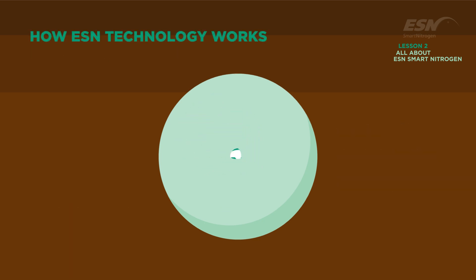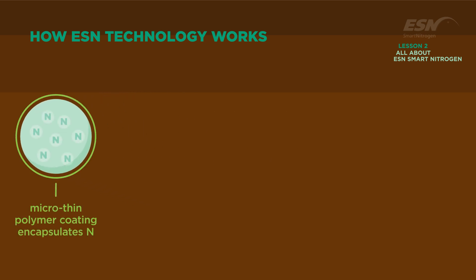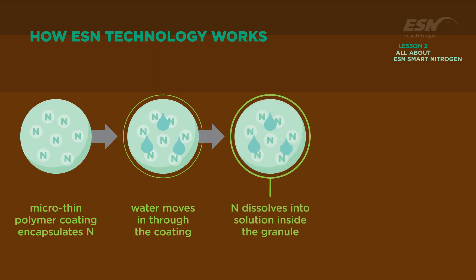ESN technology uses a flexible micro-thin polymer coating to encapsulate a nitrogen granule. The coating protects the nitrogen from loss mechanisms, releasing it when the crop needs it most. Temperature-controlled release is made possible because the unique polymer membrane allows water to diffuse into the granule, dissolving the nitrogen inside and converting it to a urea solution.